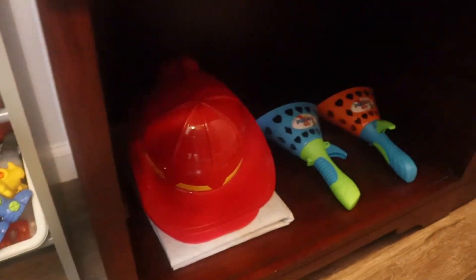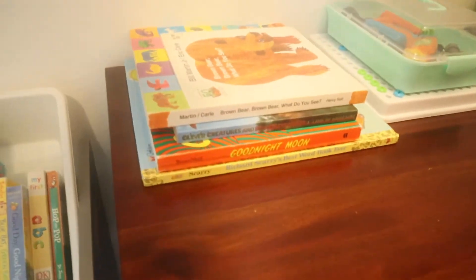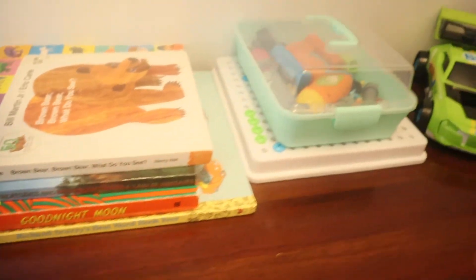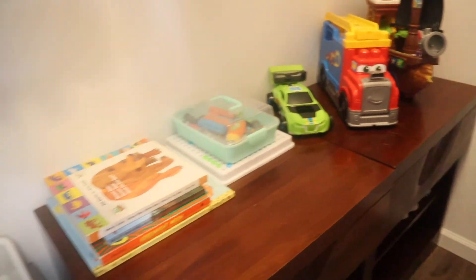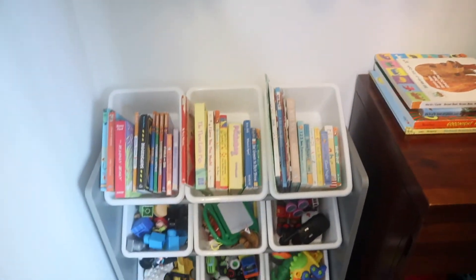Hopefully you guys got motivated to organize and declutter the toys in your house. I hope to see you guys next week. Don't forget to give this video a thumbs up and subscribe. See you guys next time, bye-bye!